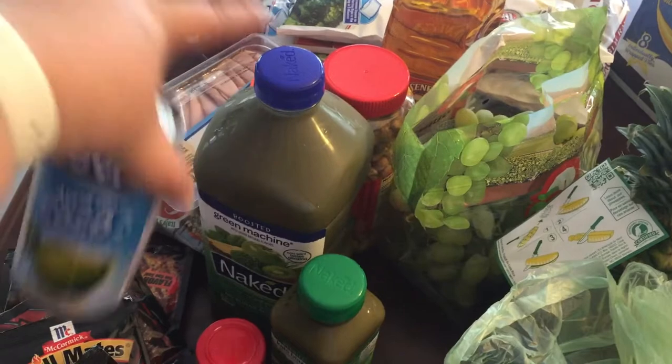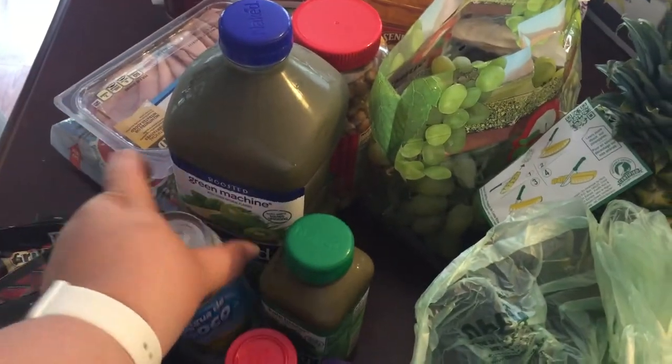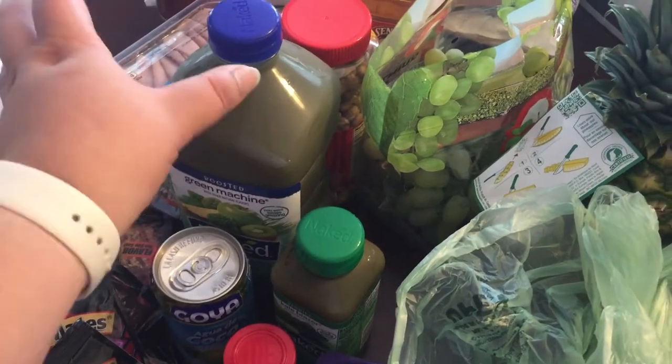I also got one agua de coco — it's a coconut water — for my husband to try. He wants to try mixing it with the Green Machine since it has pineapple in it, and see if it gives it more of a piña colada taste, because he tastes the pineapple very strongly in that.